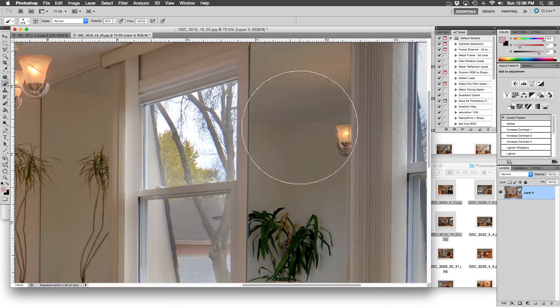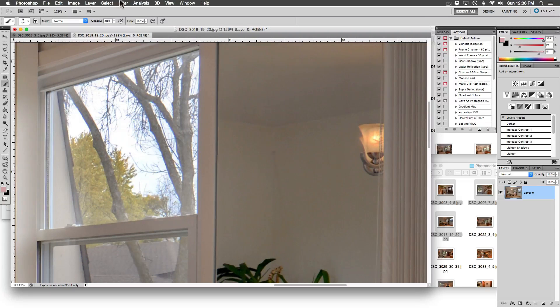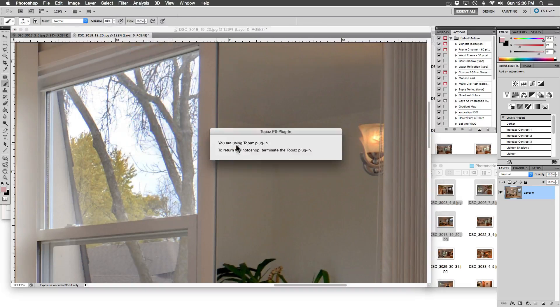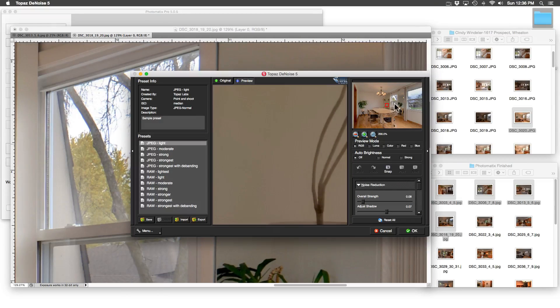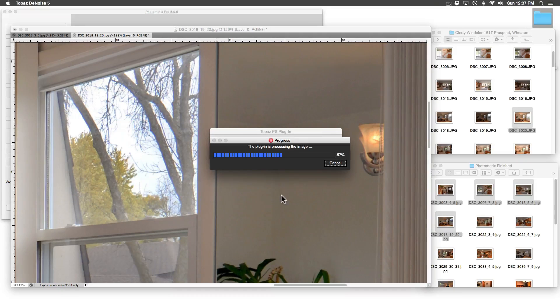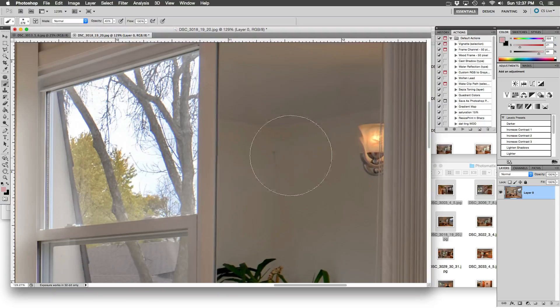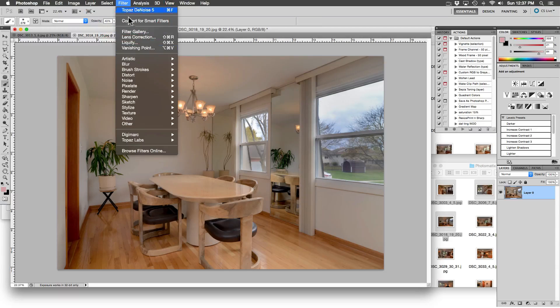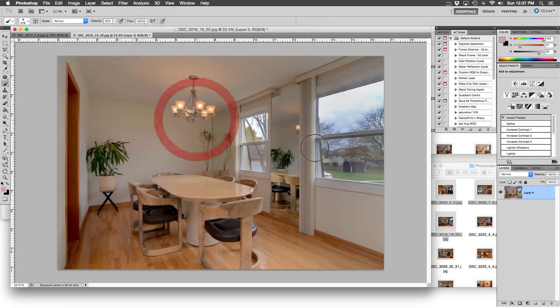There's quite a bit of noise in this image — let's clean it up. Go to Filter, then Topaz Labs, then Denoise. This plugin is so mystical — makes my job so much easier. It is very noticeable in the dark corners. The noise is gone. Only thing left to do is sharpen the image using Unsharp Mask.